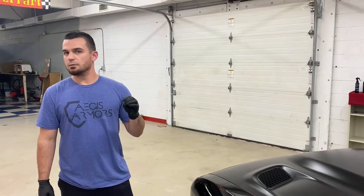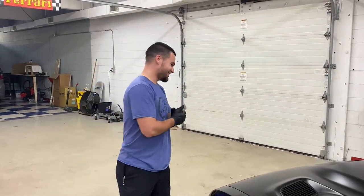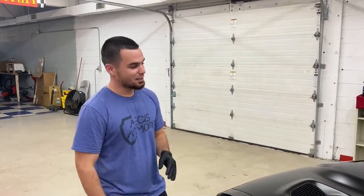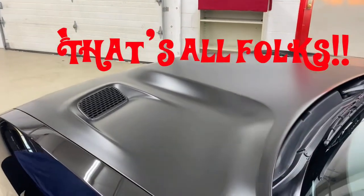Just to clarify — you definitely can do paint correction on hoods. But on a matte hood specifically, you're just going to amplify the issues and ruin the finish, so you have to use special techniques instead.